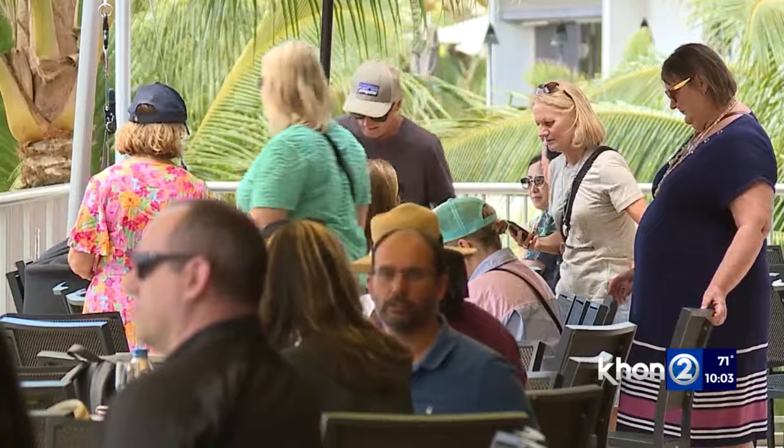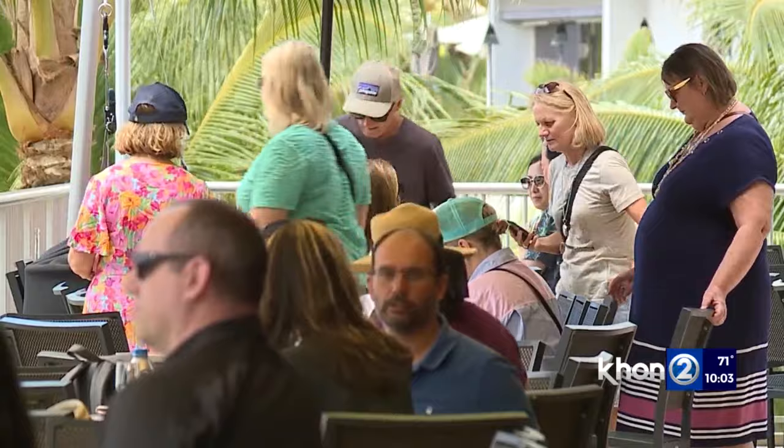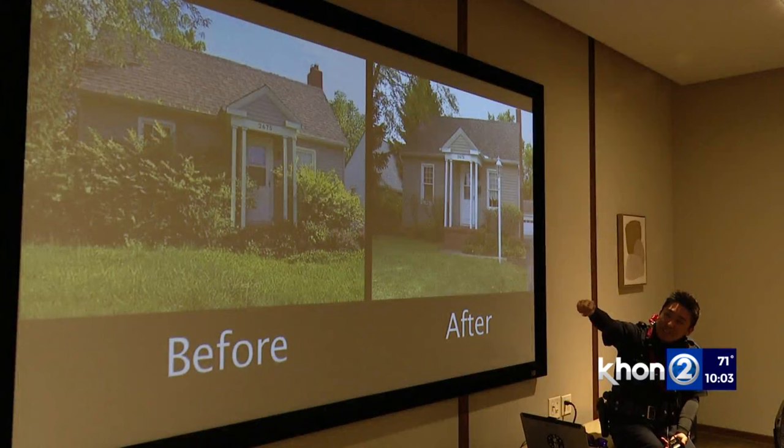Katakura says natural surveillance involves placing people or things in a way to maximize visibility. The fundamental premise is that criminals do not wish to be observed. The eyes on the street increases the perceived risk to offenders — more eyes in the area, the less risk of crime.